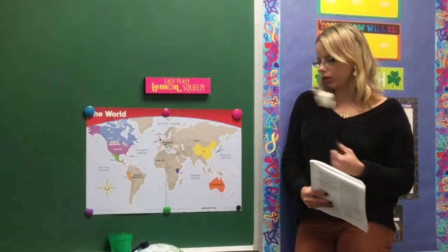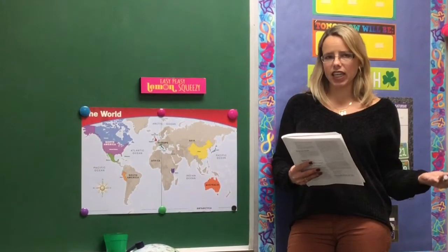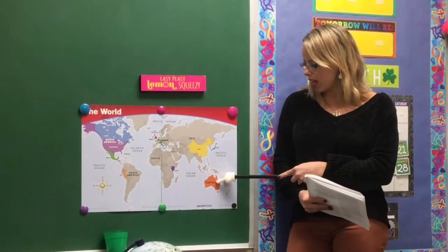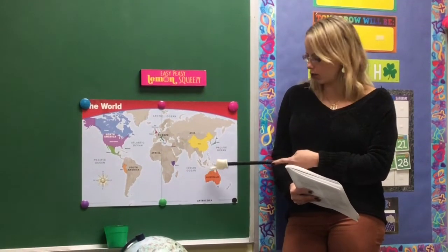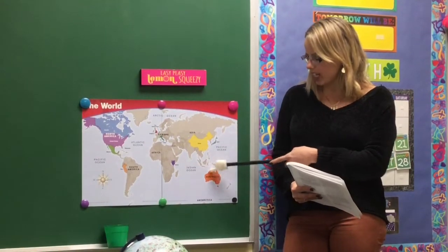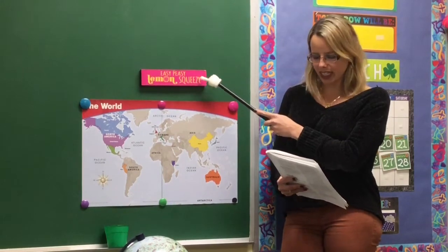The continent in which Australia is located is very easy to remember because it has the same name as the country. Australia is located in Australia — easy peasy, lemon squeezy!